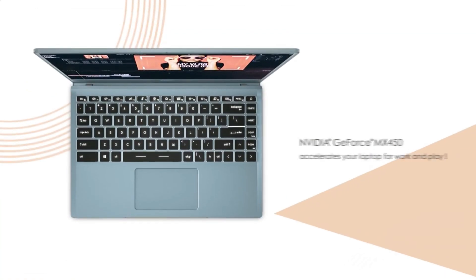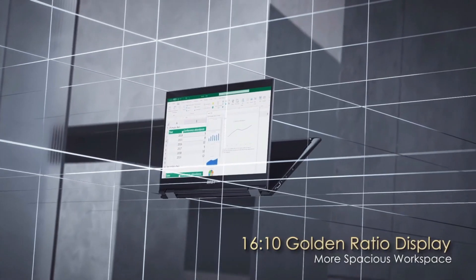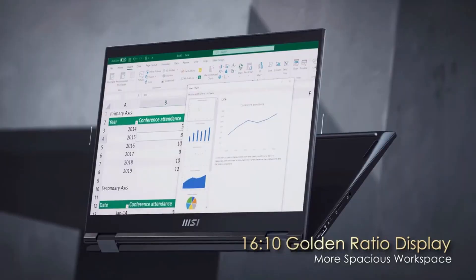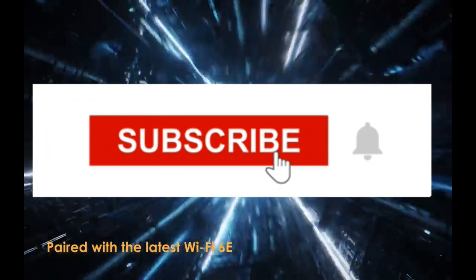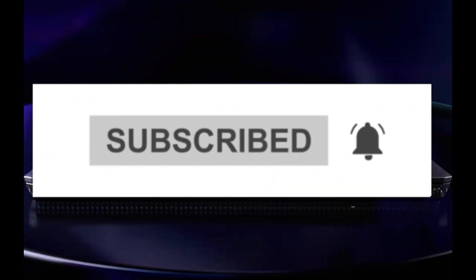So guys, that's all for the 6 best MSI laptops in 2023. The links to all products are in the description, updated for the best prices. Subscribe to our channel for more videos — we'll meet in the next video. Till then, take care, bye.